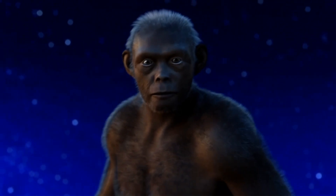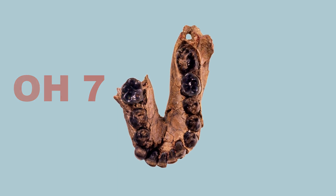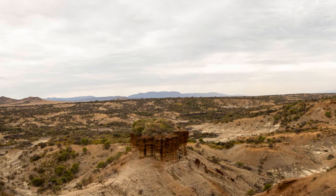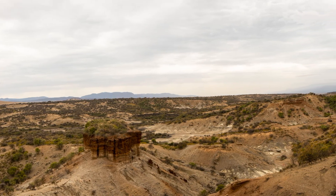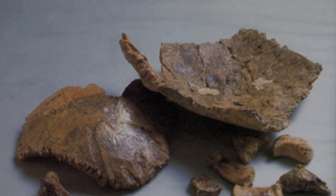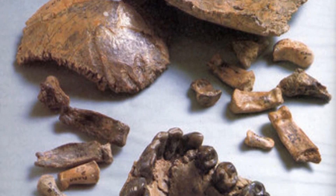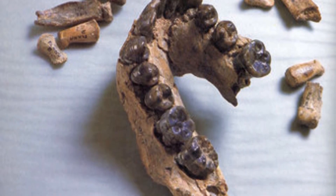The discovery of OH7 in 1960: the fossilized remains known as OH7, or Olduvai Hominid 7, were discovered in Olduvai Gorge, Tanzania. These remains, consisting of a lower jaw fragment and teeth, were initially classified as belonging to a new species, Homo habilis.